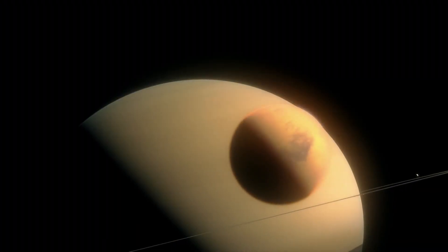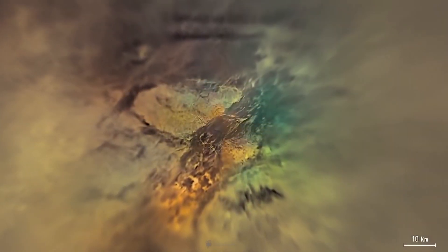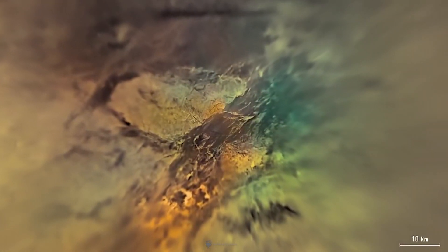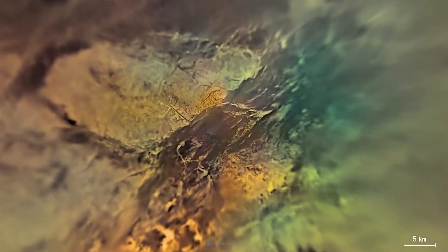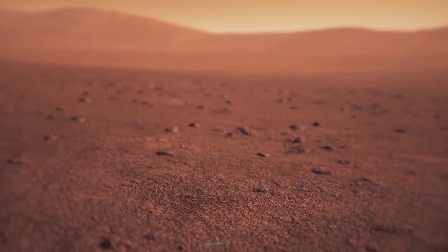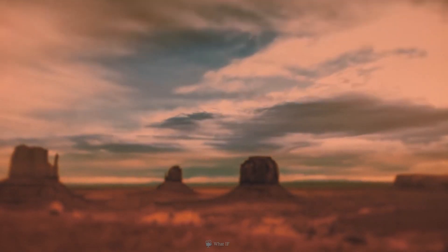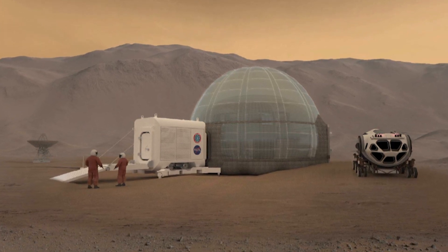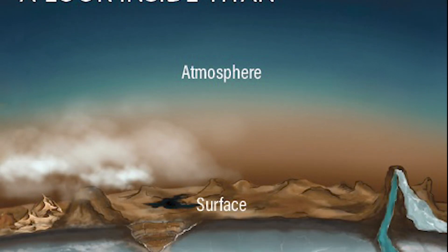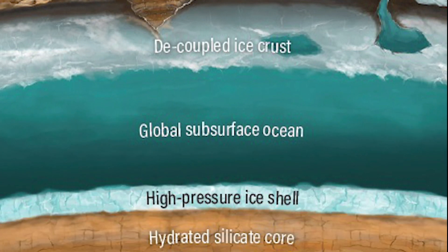Now let's discuss the challenges of visiting and terraforming Titan. The first requirement is to increase the temperature of Titan, which can be done by increasing the greenhouse gases. There are other options too — Titan has a lot of hydrocarbons and methane, which can be used for power generation. We could stay in controlled environments like circular domed structures. Oxygen won't be an issue as there is an abundance of frozen water in the form of ice available on Titan.